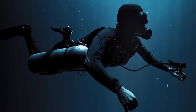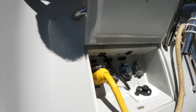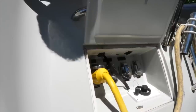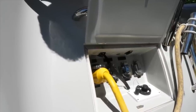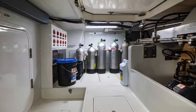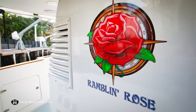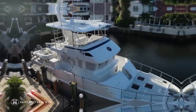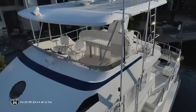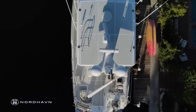Rambling Rose has a scuba dive compressor with several filling manifolds located in a cockpit locker. She also has multiple stowage points for diving tanks in the lazarette. This is because Rambling Rose was originally commissioned by a Swiss engineer who is passionate about expedition cruising, scuba diving, and underwater photography.